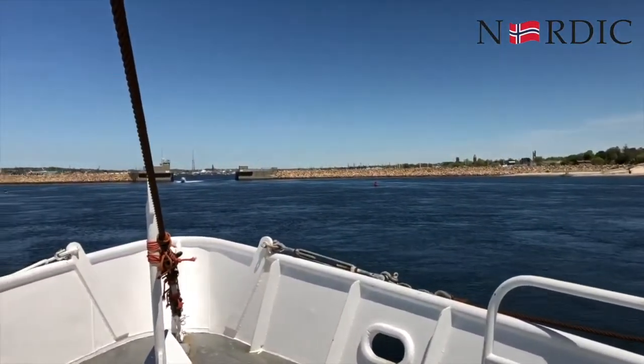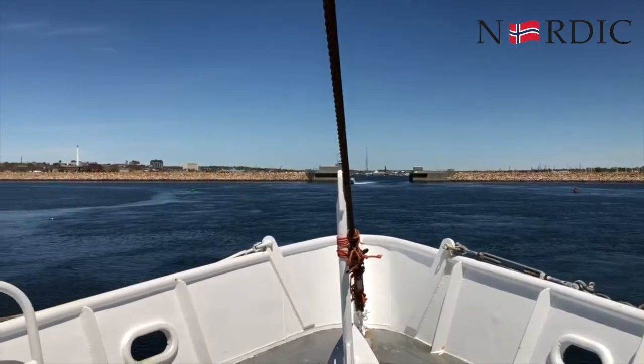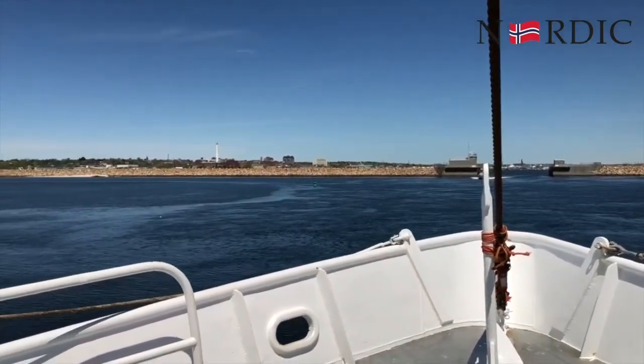Then we'll ship them over, put them into these containers, and freeze them at the peak of freshness. We hope you enjoy these scallops.